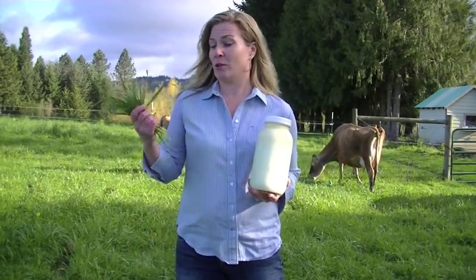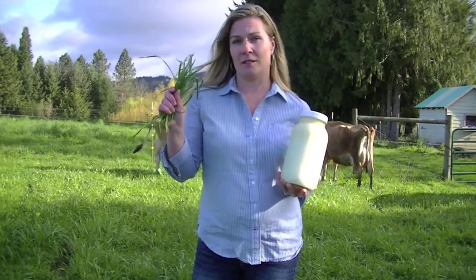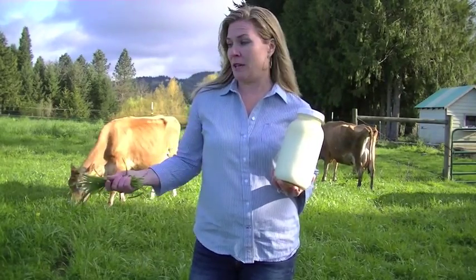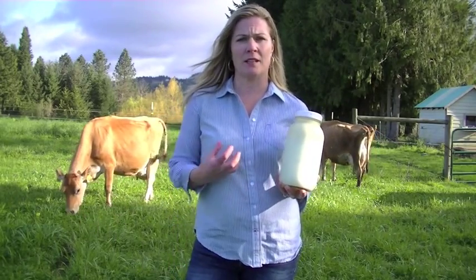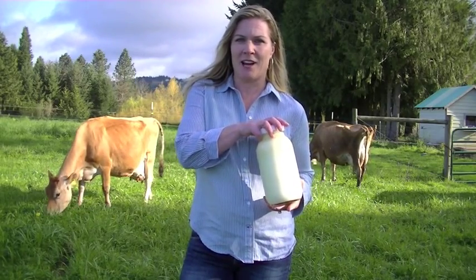Today's video is titled From Grass to Glass. There is only one thing standing in between this field of grass here and this jar of milk, and that's the cow. Humans, of course, can't go eat this grass or trees or anything around and turn that into protein that sustains our physical body. However, we can rely on the cow to do that.